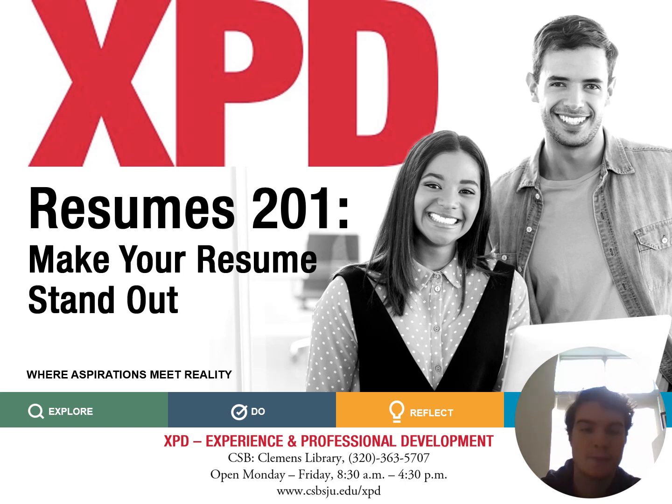Hi, my name is Ethan Safi, and I'm a career mentor at Experience Hub. Today I'll be talking with you on how you can make your resume stand out.